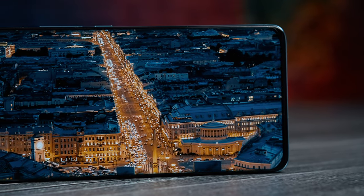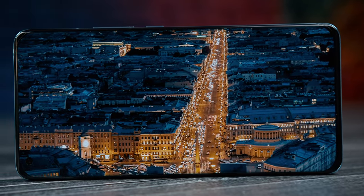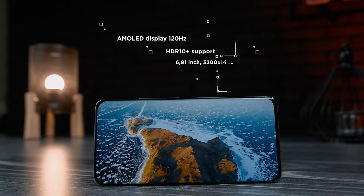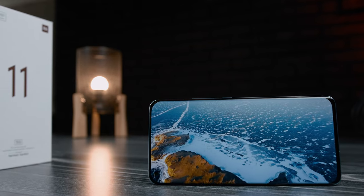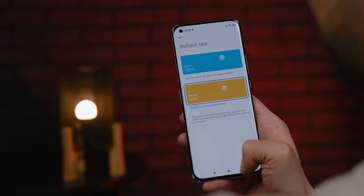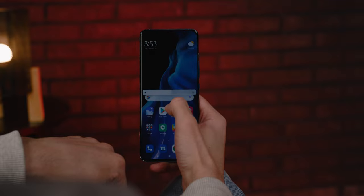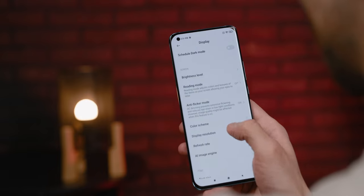The large 6.81-inch AMOLED screen is the real star of this phone. Its 10-bit panel allows it to cover a gamut of about a billion colors, offering a resolution of 3200x1440 pixels with HDR10 Plus support and a refresh rate of 120Hz. The refresh rate is dynamic, mostly ranging between 60 and 120Hz, with fewer options than Samsung's flagship, which certainly impacts battery life. The brightness reaches an impressive 1500 nits, though these values are achieved only in specific situations such as highlights and HDR video. In everyday use, brightness will be much more moderate but still exceptional, with great screen visibility even on the brightest day.